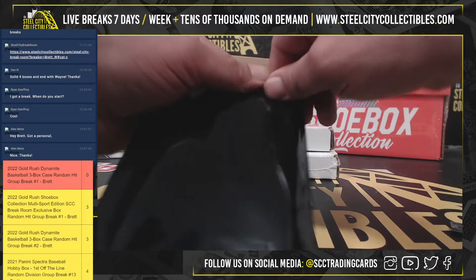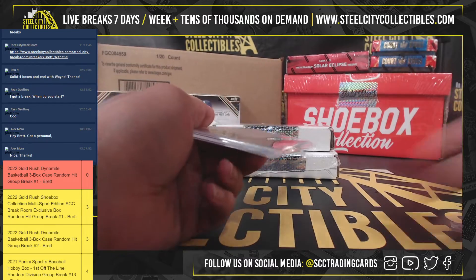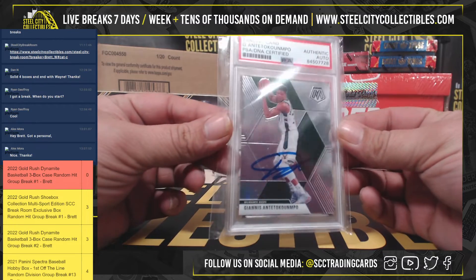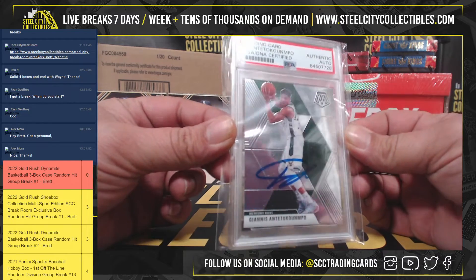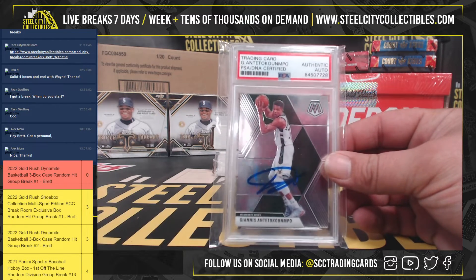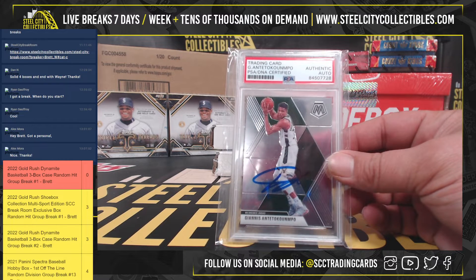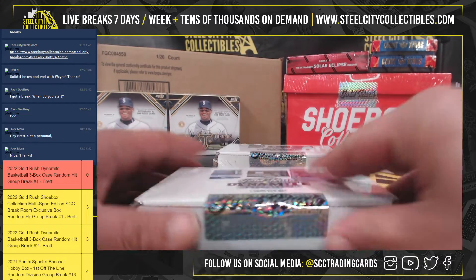All right, hit number one is going to be a PSA DNA certified authentic auto — Giannis Antetokounmpo. Giannis! Nice start. On to the next one.